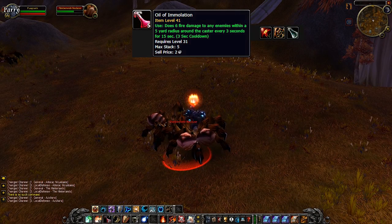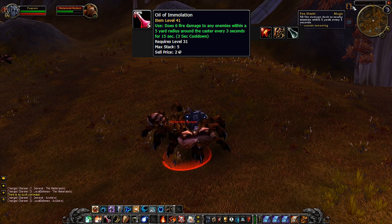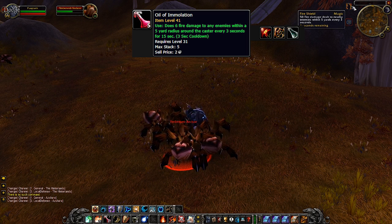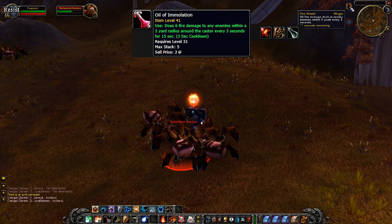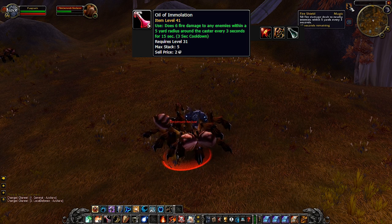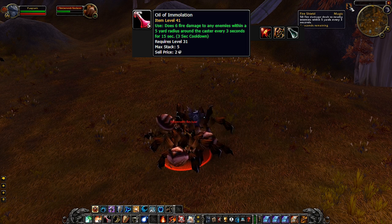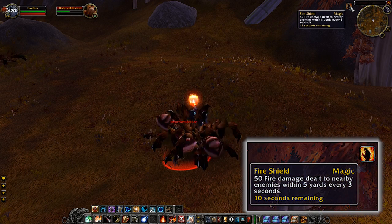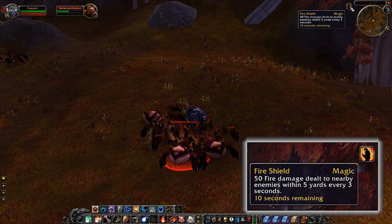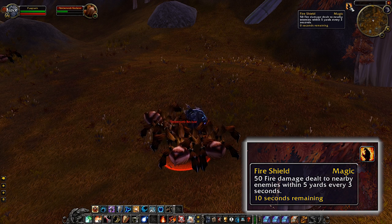Next we've got Oil of Immolation. As most of you know, warrior tanks basically have no effective way to tank more than two or three mobs without tabbing through each target and taunting one by one — super micro intensive. However, there are many consumables that can solve this problem, and Oil of Immolation is one of the main ones.